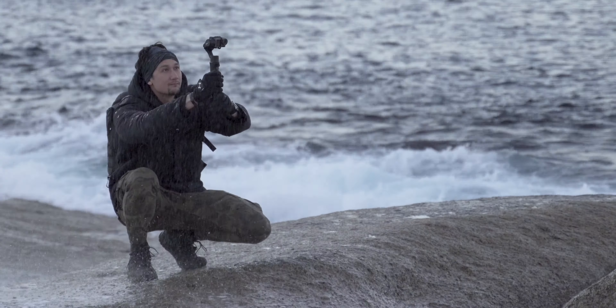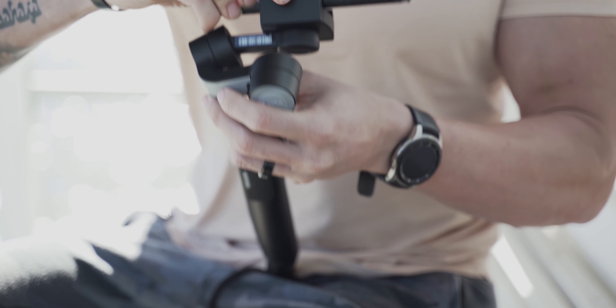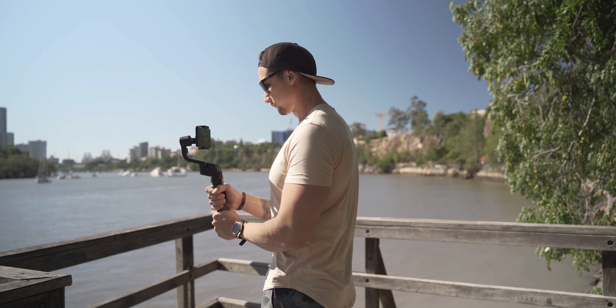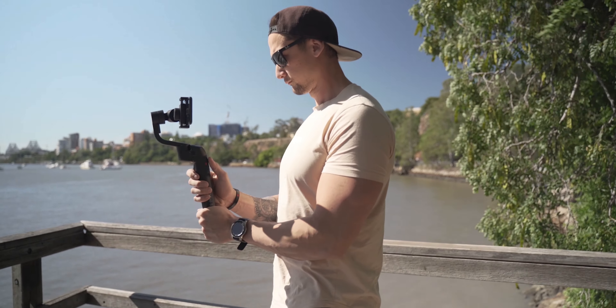I've got the Hohem iSteady Pro 2, which is an action camera gimbal, and the Gudsen Moza Mini S, which is the smartphone gimbal — I got those at a similar time. They get used more often because the Hohem Multi is just that awkward in-between size. It's perfect for people who have the RX100 series or something similar, but it's just not for me.